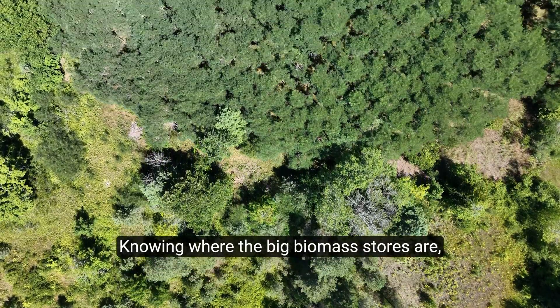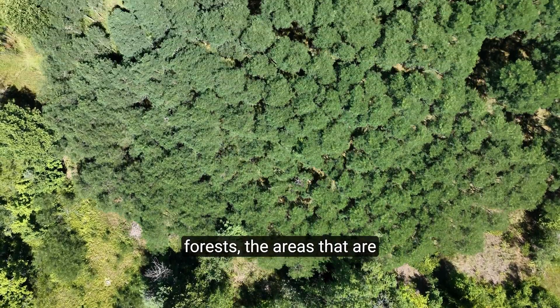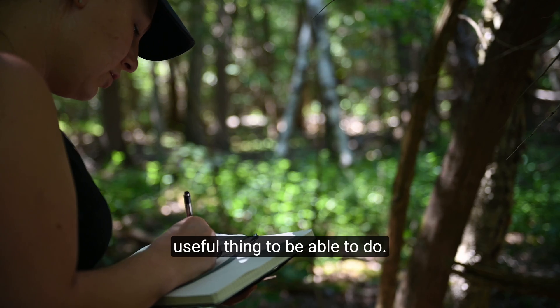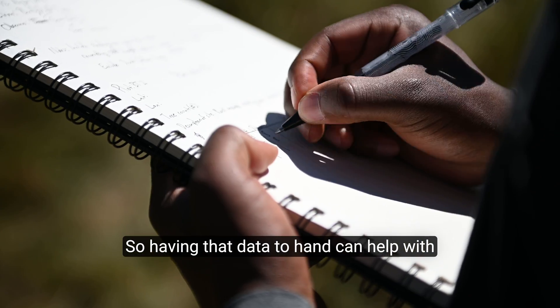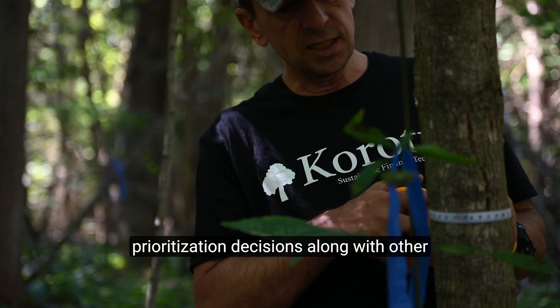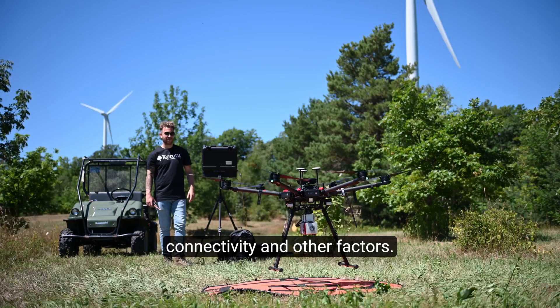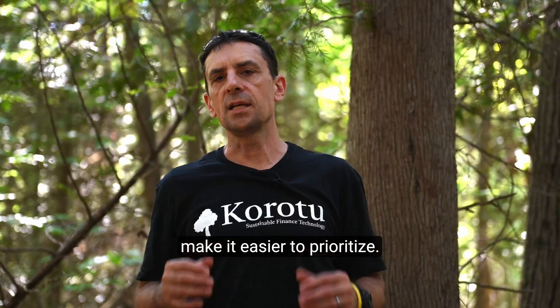Knowing where the big biomass stores are — the old-growth forests, the areas that are most worth protecting — is a useful capability. Having that data to hand can help with prioritization decisions, along with other factors such as species at risk, connectivity, and others. Having solid data makes it easier to prioritize.